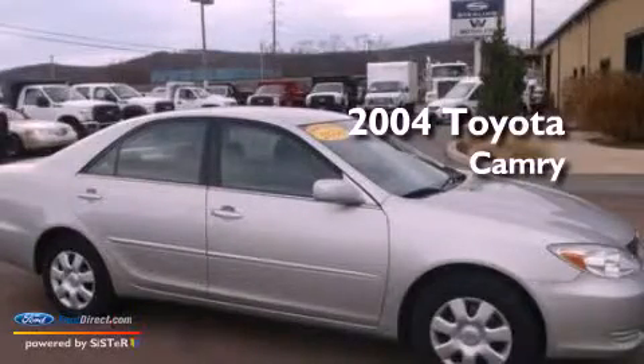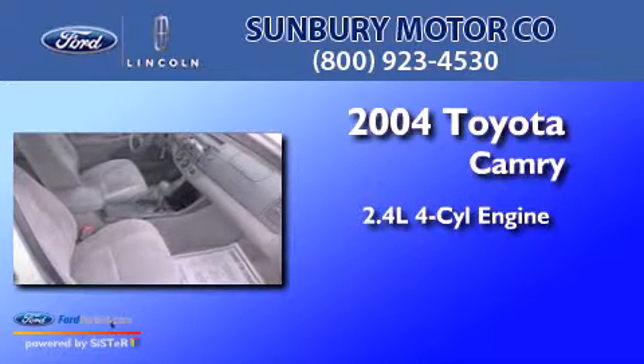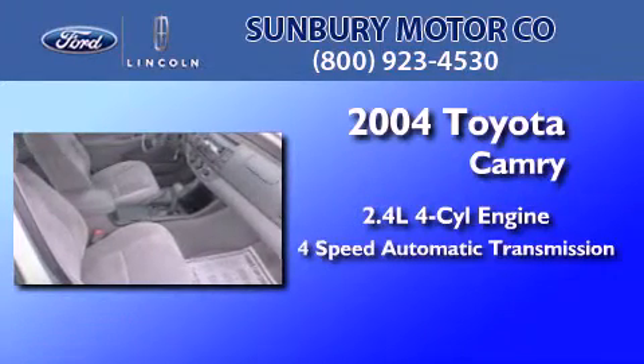This is a 2004 Toyota Camry. It features a 2.4-liter, 4-cylinder engine and a 4-speed automatic transmission.